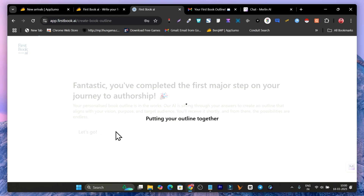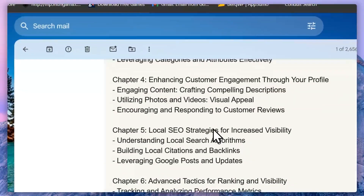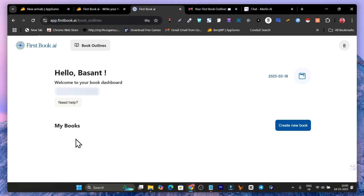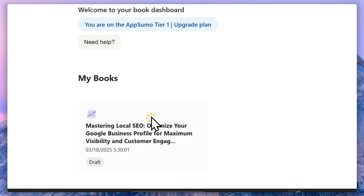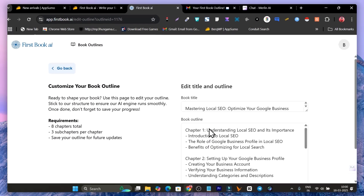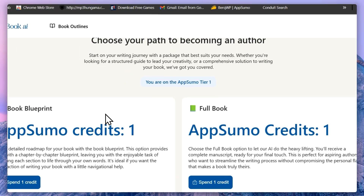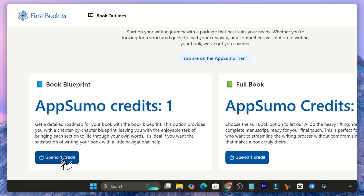After that it starts generating the outline. Once the outline is generated, it also sends you an email notification. Here's how that email looks — it confirms your outlines are ready. Back on the dashboard, refresh the page and your book will appear. Click on the book option to edit the outline and titles if you want to change anything. I didn't need to change anything, so I clicked back and then clicked 'Create Book.'